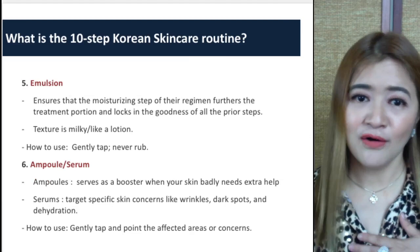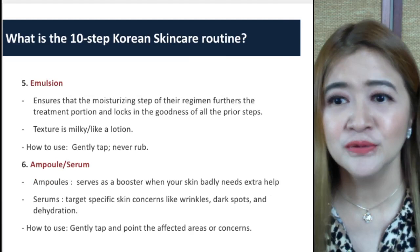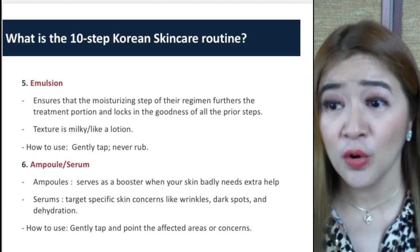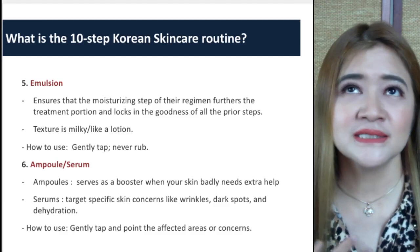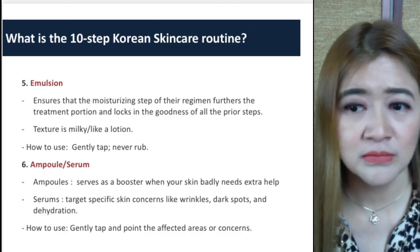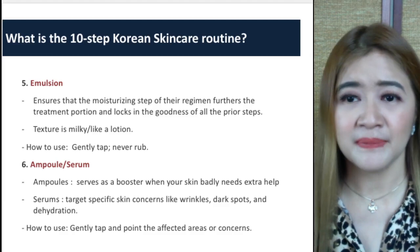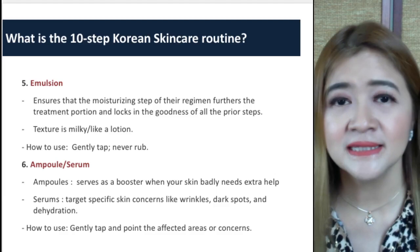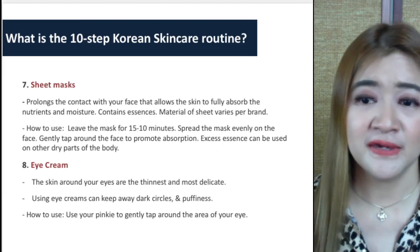The emulsion is included in the 10-step Korean skincare routine. It ensures the moisturizing step furthers the treatment and locks in the goodness of all prior steps — a stamping effect. The texture is milky like a lotion; just gently tap it and never rub onto your face. For the next step, you can choose either a serum or an ampoule. An ampoule serves as a booster when your skin badly needs extra help, while serums target specific skin concerns like wrinkles, dark spots, and dehydration.